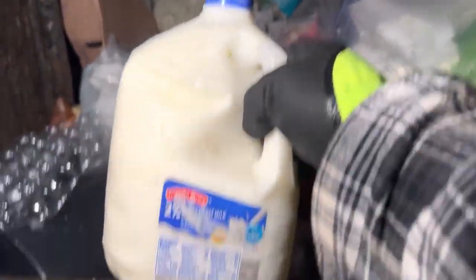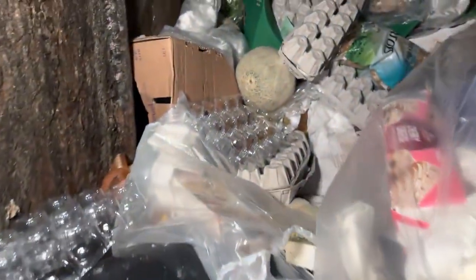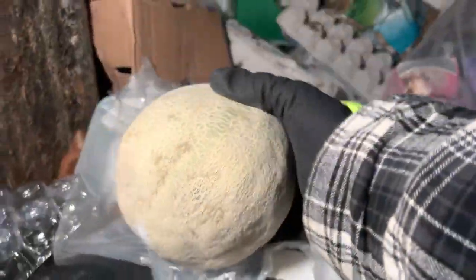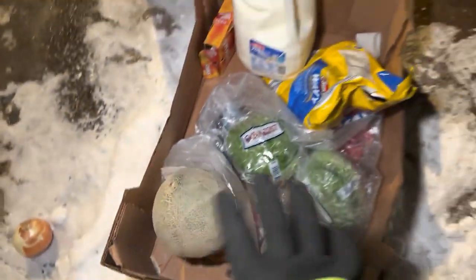Big ol' gallon of milk — take that, why wouldn't I? Another cantaloupe — we got a couple of those in here. Sweet! I'm not going to be able to put too much more in that box, that thing's going to weigh a thousand pounds. Let's grab another box.